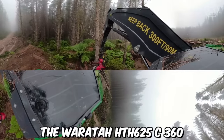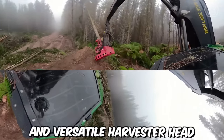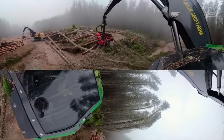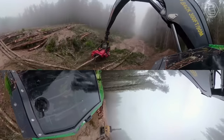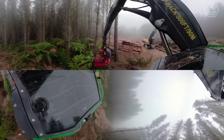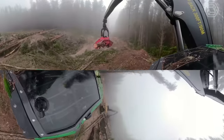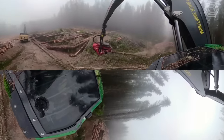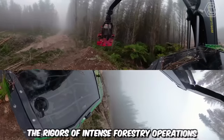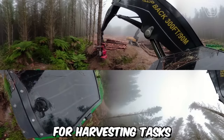The Warrata HTH 625C 360 is a highly advanced and versatile harvester head designed for the forestry industry. It's specifically designed for use on wheeled or tracked harvesters, offering compatibility with a wide range of forestry machines. Its robust construction and high-quality components ensure reliability and longevity, even in demanding working conditions. The harvester head is engineered to withstand the rigors of intense forestry operations, providing a reliable solution for harvesting tasks.